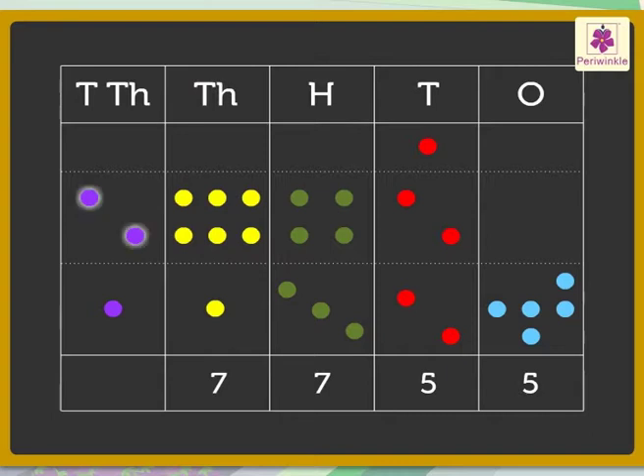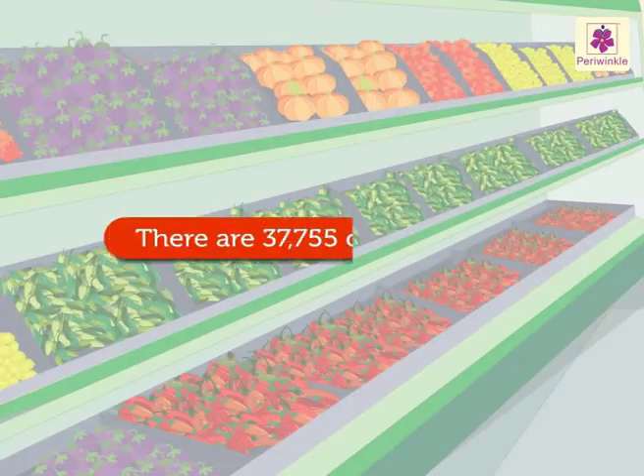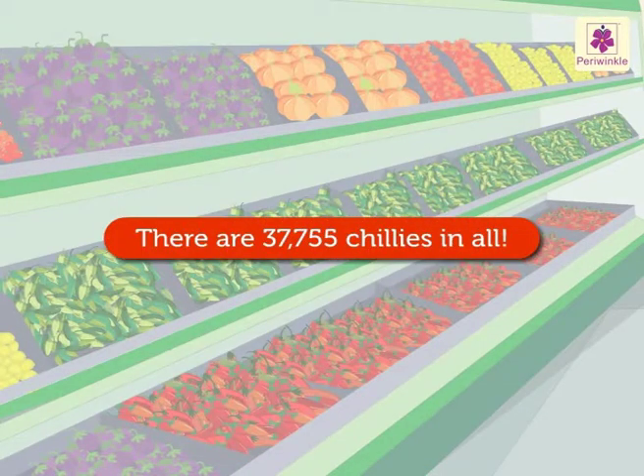Add the thousands: six yellow dots plus one yellow dot equals seven thousands. Lastly, two purple dots plus one purple dot equals three ten-thousands. Therefore we get, in all, three ten-thousands, seven thousands, seven hundreds, five tens, and five ones — which means thirty-seven thousand seven hundred fifty-five. Thus there are thirty-seven thousand seven hundred fifty-five chilies in all.